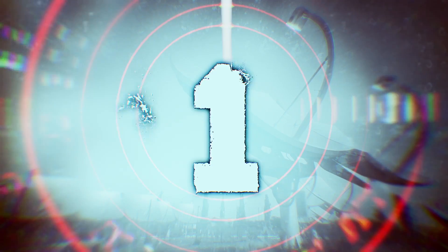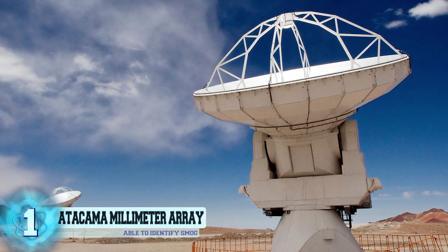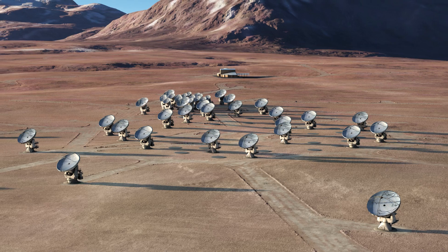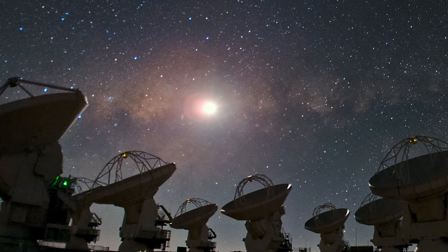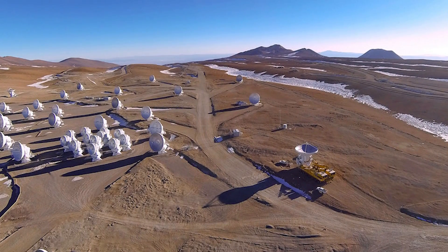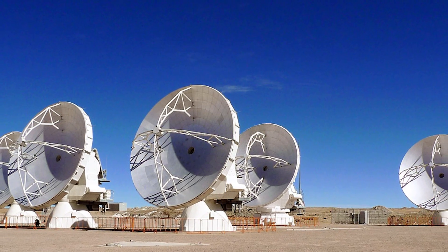Before we reveal number one, let us know in the comment section below something new that you learned, and don't forget to subscribe. And now, number one: The Atacama Large Millimeter/Submillimeter Array. This astronomical interferometer of radio telescopes is comprised of a staggering 66 radio telescopes watching submillimeter and millimeter wavelengths. Abbreviated as ALMA, these telescopes are a partnership between several countries including Japan, Taiwan, Canada, Chile, South Korea, and the United States, costing a mind-numbing total of $1.4 billion U.S. dollars — making it the most costly ground-based telescope that's fully operational. The ALMA is located at an altitude of 16,597 feet in the Atacama Desert in northern Chile and first began to make scientific observations during the last half of 2011. It was also recently able to identify some of the earliest carbon smog to date.